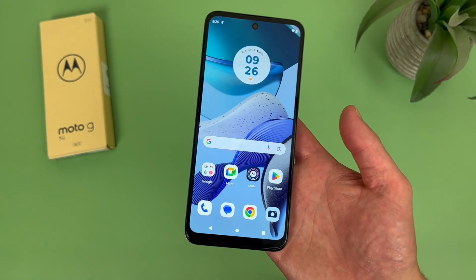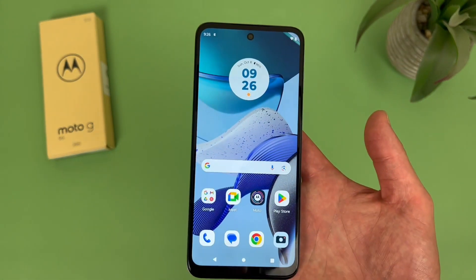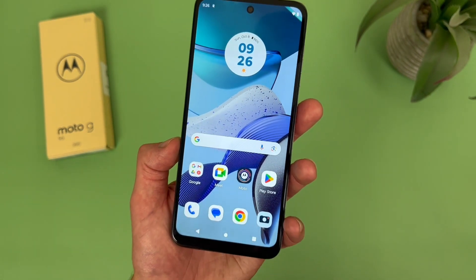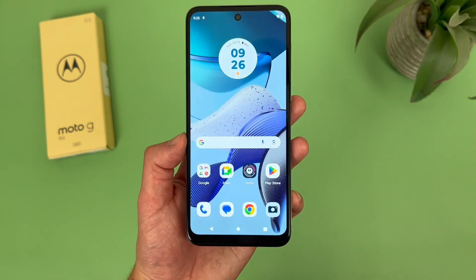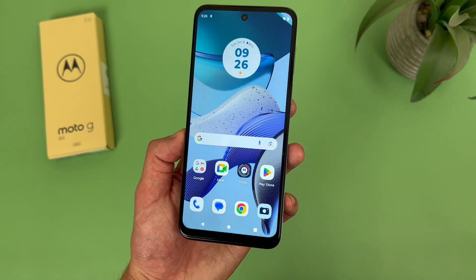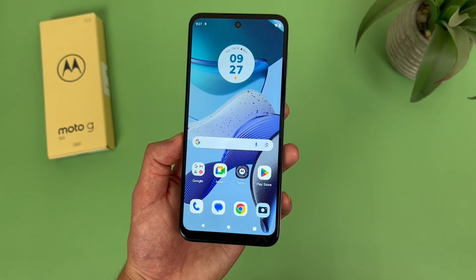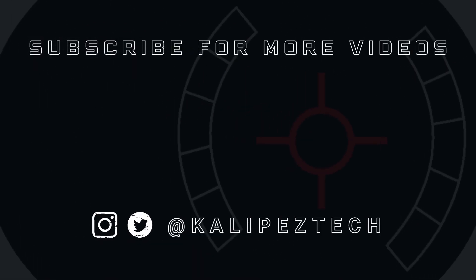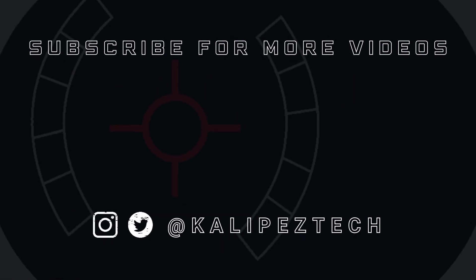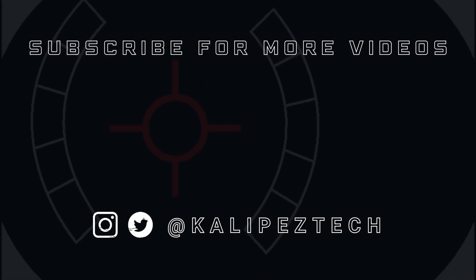If you are looking for a really affordable 5G phone for more basic activities, then I do think this phone is definitely worth considering. This concludes my review of the Motorola Moto G 5G 2023. Again, if you want to learn more, check out the description for links to other videos, pricing, availability, and my favorite smartphone accessories. If you enjoyed it and found it useful, give it a thumbs up and hit that subscribe button. Don't forget to follow KalibasTech on Twitter and Instagram, and as always, I'll see you in the next video.